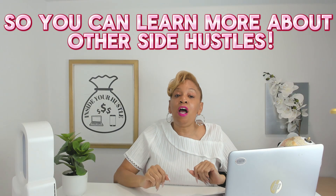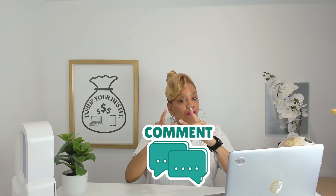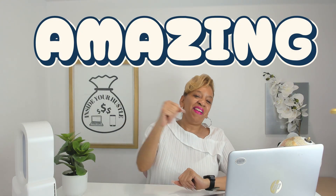Your next hustle might just be one video away. Thank you for watching. If you enjoyed this info, don't forget to smash the like button, subscribe, share, and hit that notification bell so you can learn more about side hustles you can turn into your main hustle. Let me know in the comments if you'll try hustling with Vidu. And remember, you are amazing. Bye-bye.